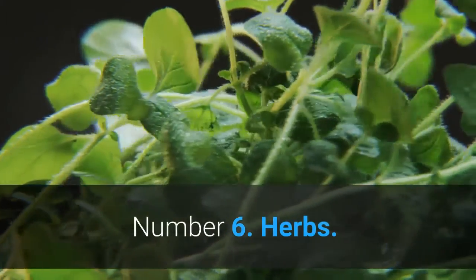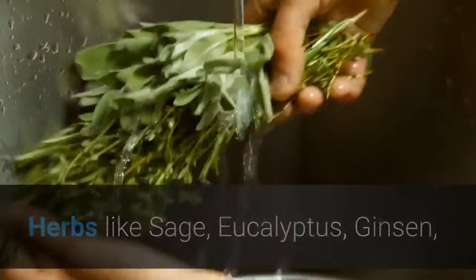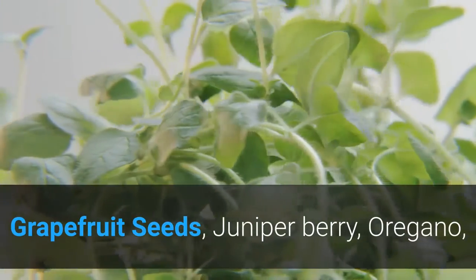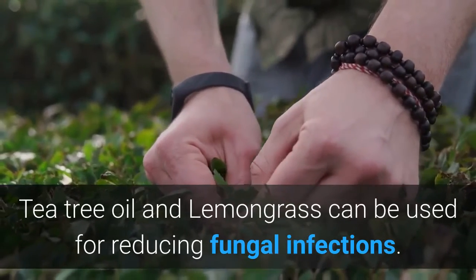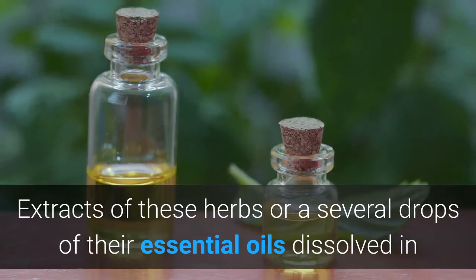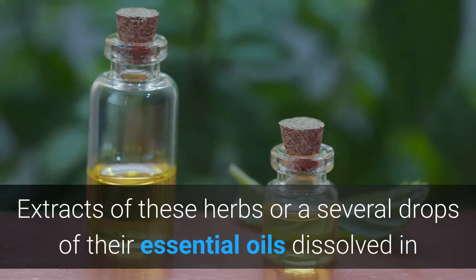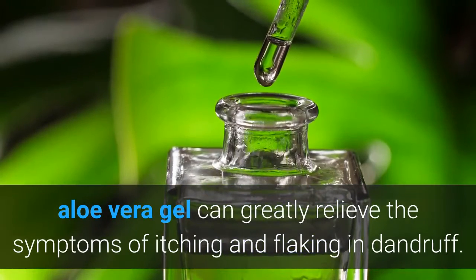Number 6: Herbs. Herbs like sage, eucalyptus, ginseng, grapefruit seeds, juniper berry, oregano, tea tree oil, and lemongrass can be used for reducing fungal infections. Extracts of these herbs or a few drops of their essential oils dissolved in aloe vera gel can greatly relieve the symptoms of itching and flaking in dandruff.